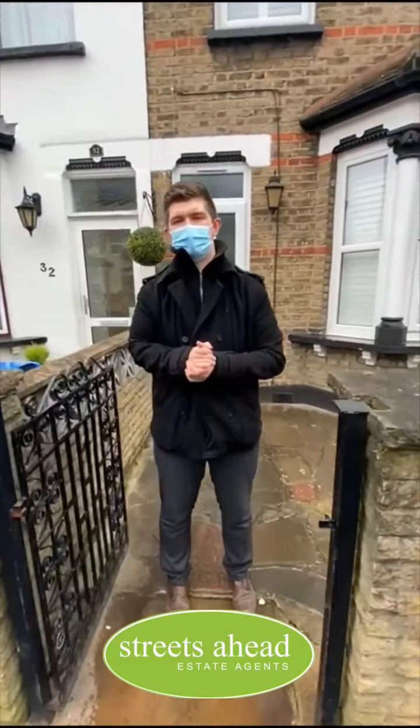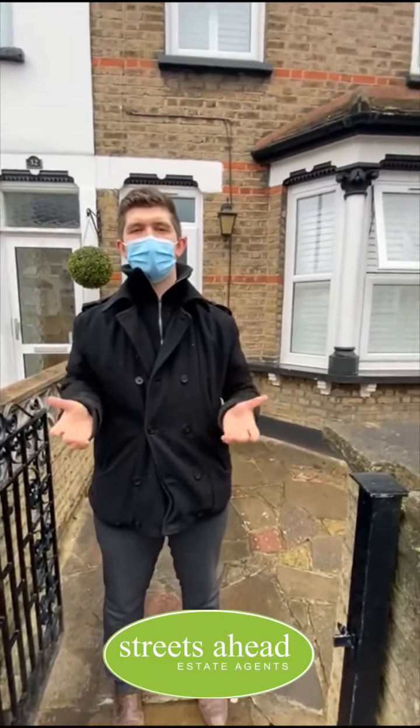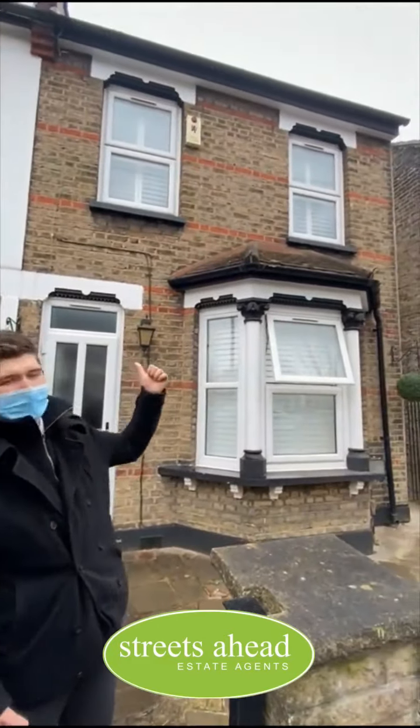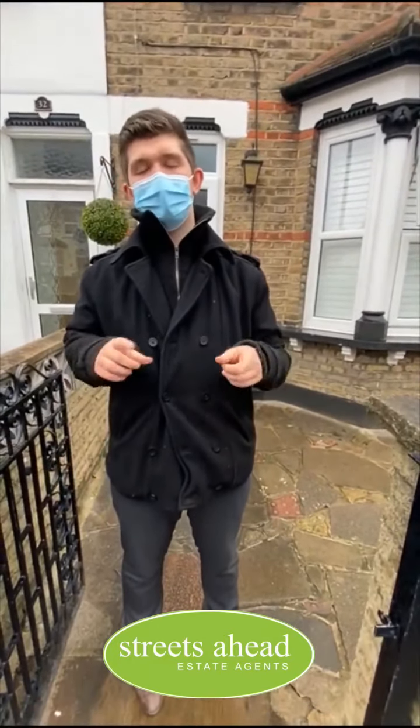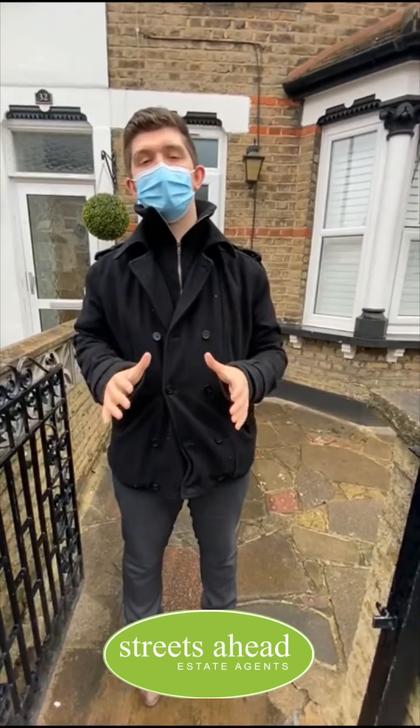Hi, my name is Jacob. I work at Streets Ahead. Welcome to our virtual tour of a lovely studio here at Rymer Road. As eager as you are to see the inside, let me talk to you about where we are currently situated.